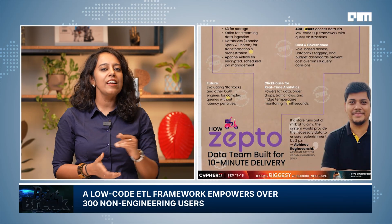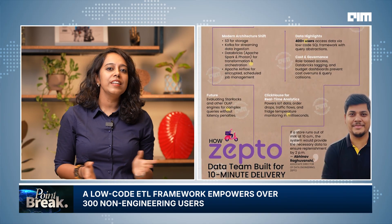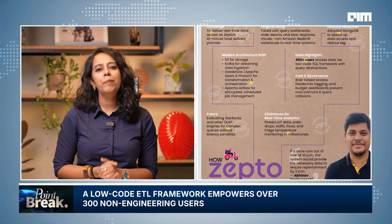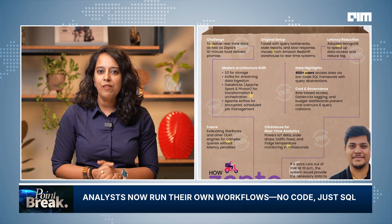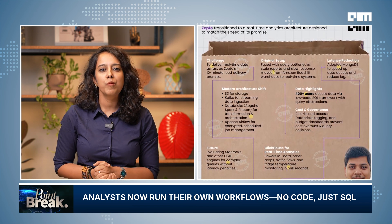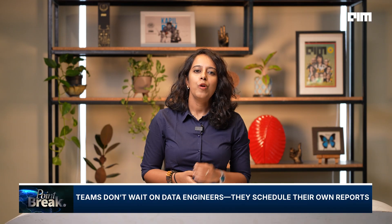Zepto supports over 300 analysts, product managers, operations teams, and control tower staff. Most of them aren't expected to write Spark code, and they don't have to. The company built an in-house, no-code, low-code ETL framework that allows users to write simple SQL queries, define transformations, and schedule their own data workflows. This framework is tightly integrated with Airflow and Databricks, giving users autonomy without sacrificing controls. Teams can refresh their dashboards or reports when they need to, without waiting on the data engineering team.